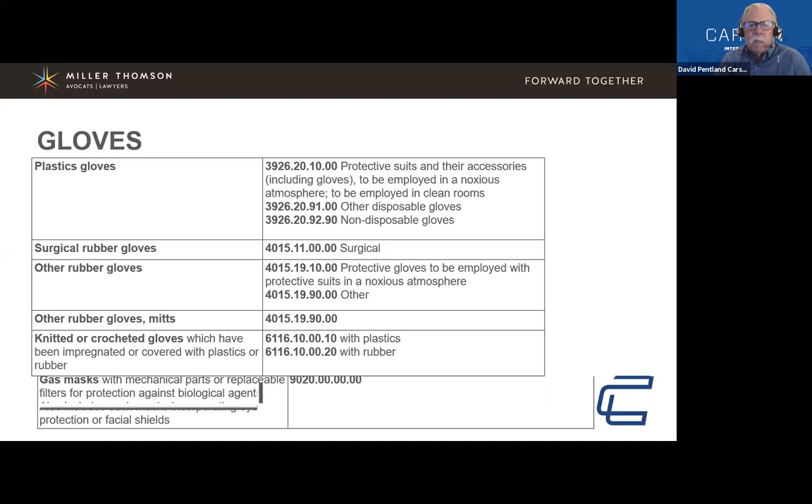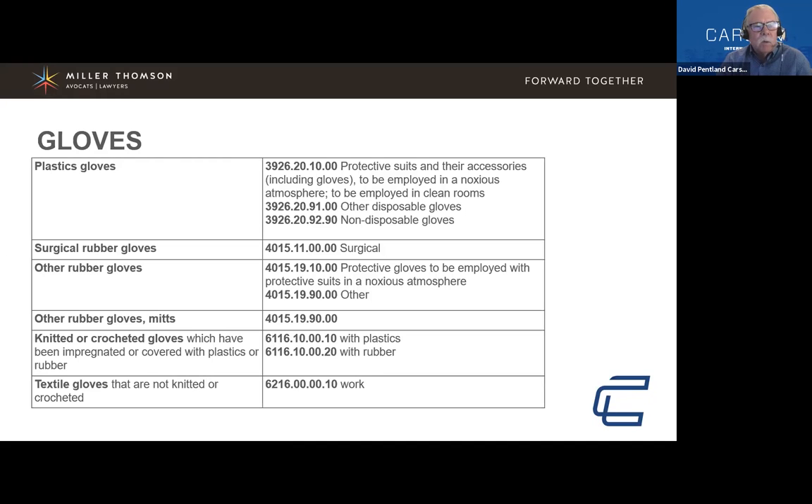This distinction comes into play when dealing with importers who want to bring goods in for personal use or use within their plants or retail settings, versus people importing masks or gloves for medical environments. If you're bringing gloves to be used in a retail setting for staff, you don't have to register with Health Canada.